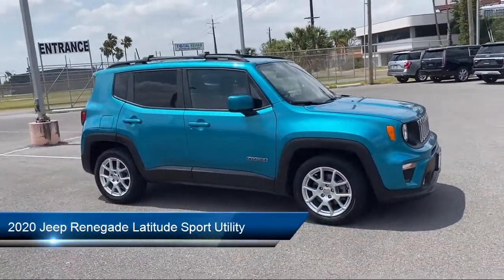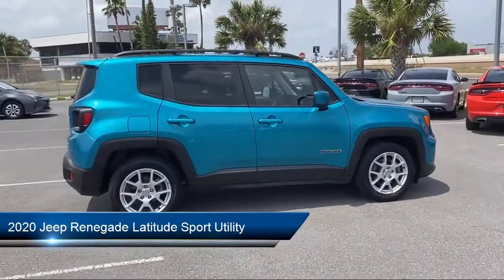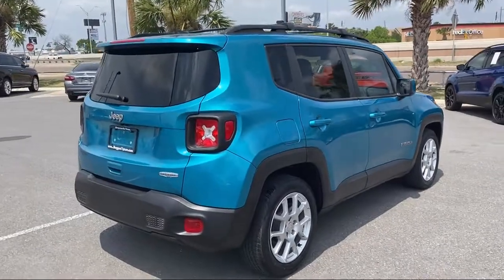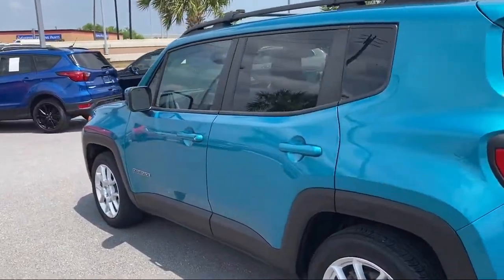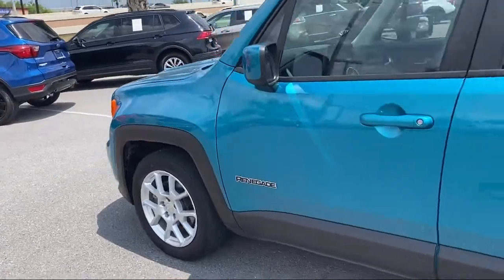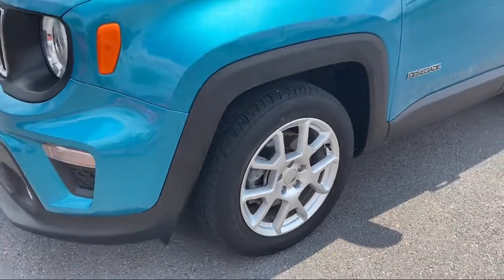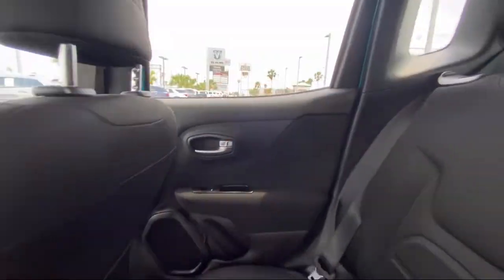It comes equipped with dual front side impact airbags, heated door mirrors, split fold down rear seat, roof rack, fully automatic headlights, park view rear backup camera, Sirius XM satellite radio, 17 inch aluminum wheels, keyless entry, premium cloth bucket seats, and has less than 35,000 miles on the odometer.